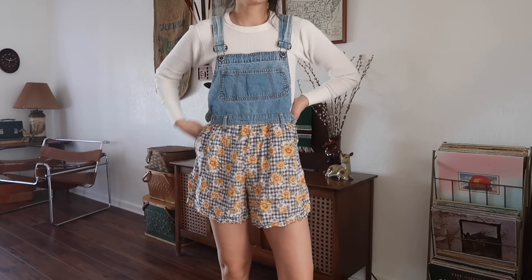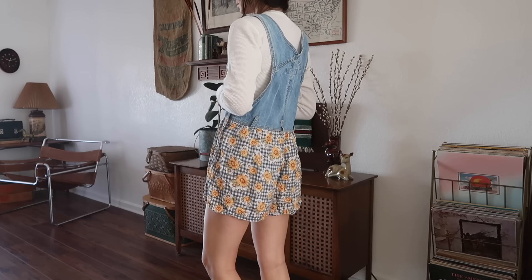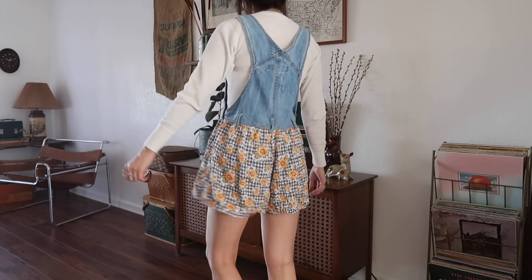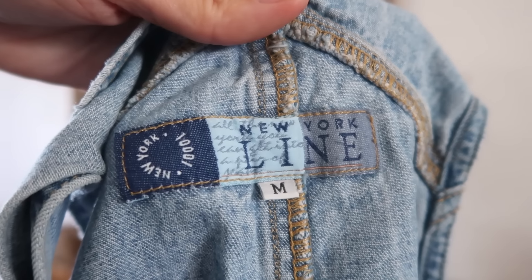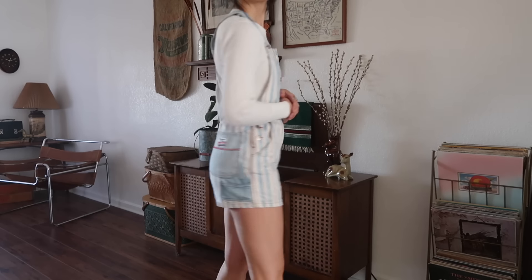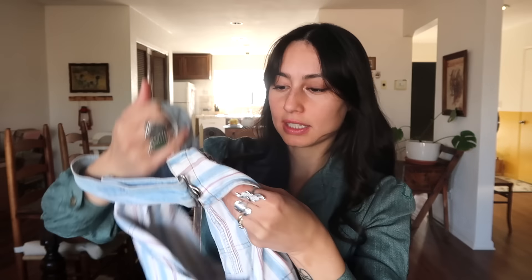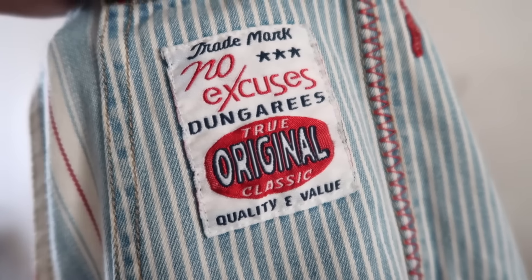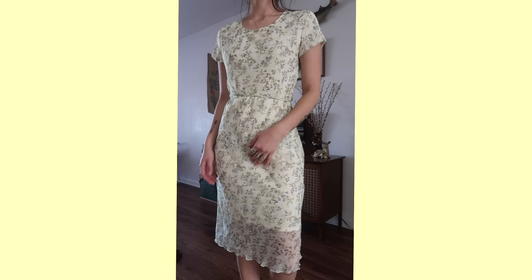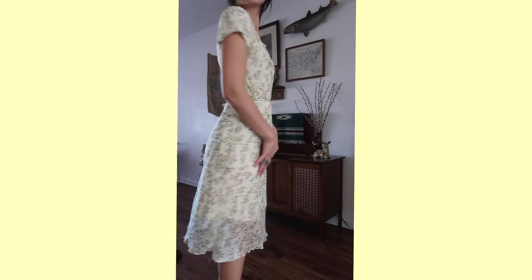This is a fun one — I found these overalls that have sunflowers on the bottom and they're like shorts. It's by the brand New York Line. I can't wait to wear these during summertime. I also found these overall shorts — I love the different types of striped detailing on the back. It's different, it's by No Excuses Dungarees, 'The True Original Classic.'